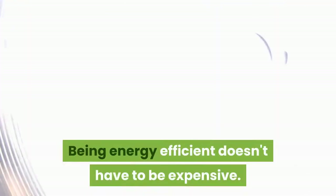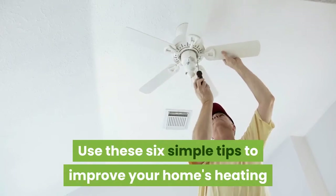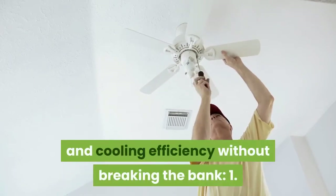Being energy efficient doesn't have to be expensive. Use these 6 simple tips to improve your home's heating and cooling efficiency without breaking the bank.